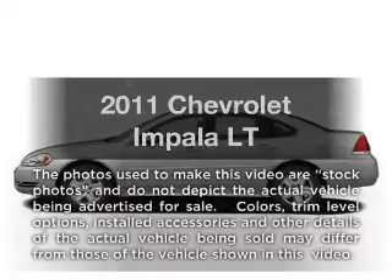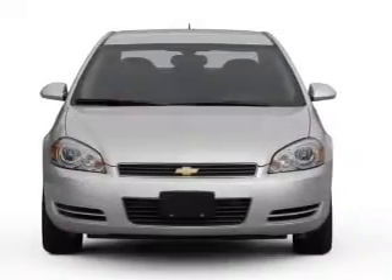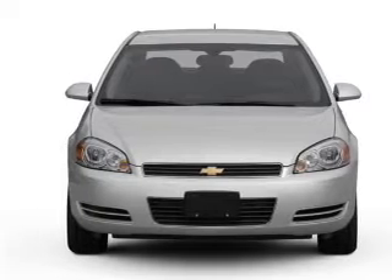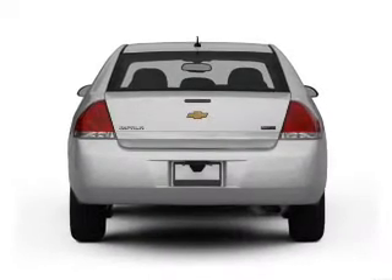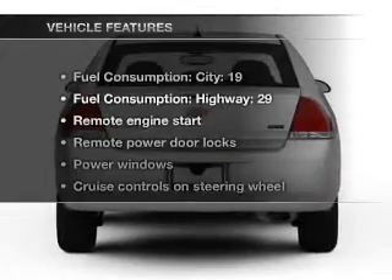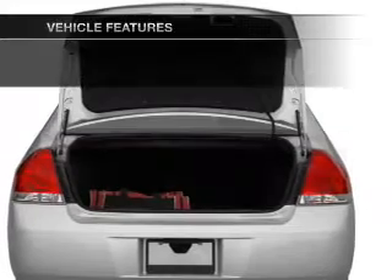Get noticed in this 2011 Chevrolet Impala. This is the set of wheels you've been looking for, with a reliable 6-cylinder engine connected to a smooth shifting automatic transmission. Brake safely with the anti-lock braking system, and with these notable features, you won't want to miss out on the opportunity to own this amazing ride.